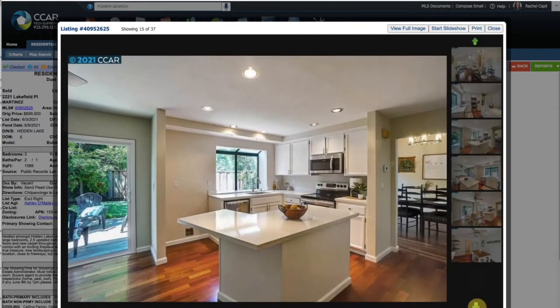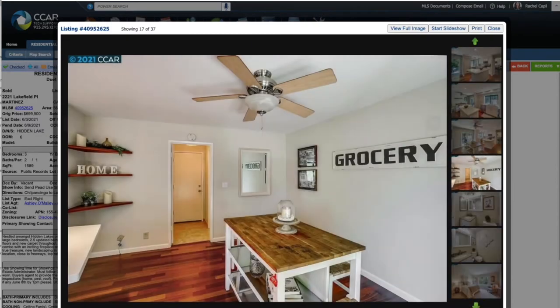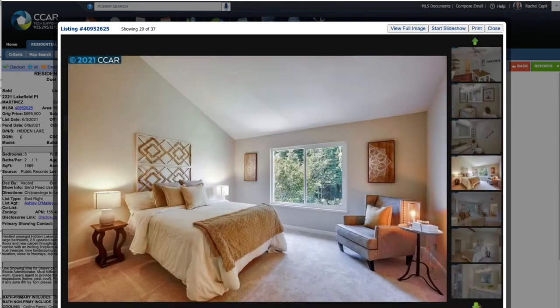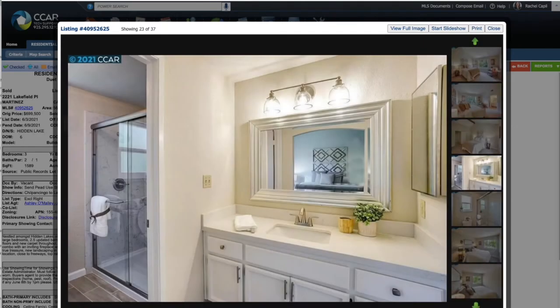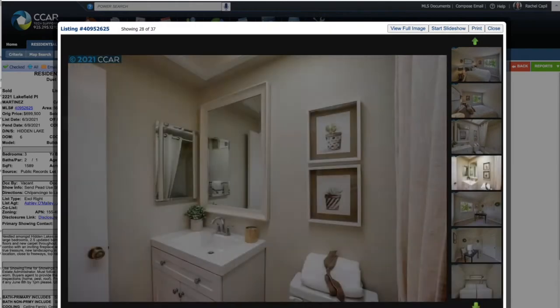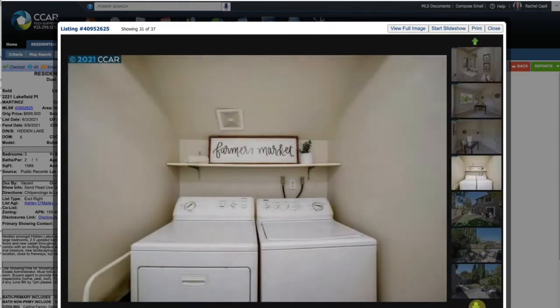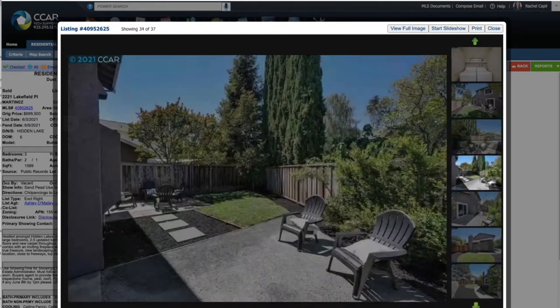Good kitchen, nice barstool area. Pretty spacious — not too much work has to be done here. This is what $800,000 looks like. Nice vaulted ceilings. Nice renovated bathroom. Basically turnkey and move-in ready. Cute little backyard, not too crazy, but nice and spacious so kids can run around.